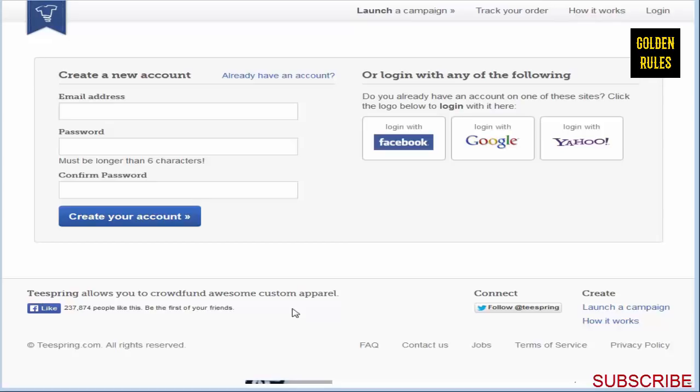You can define what that minimum goal is, set it to a minimum of 10 shirts up to a thousand or more. I never set it over 20 - I usually do 20 or 50 shirts as my goal limit. If you make your goal a little higher, you do earn a little bit more profit per shirt.